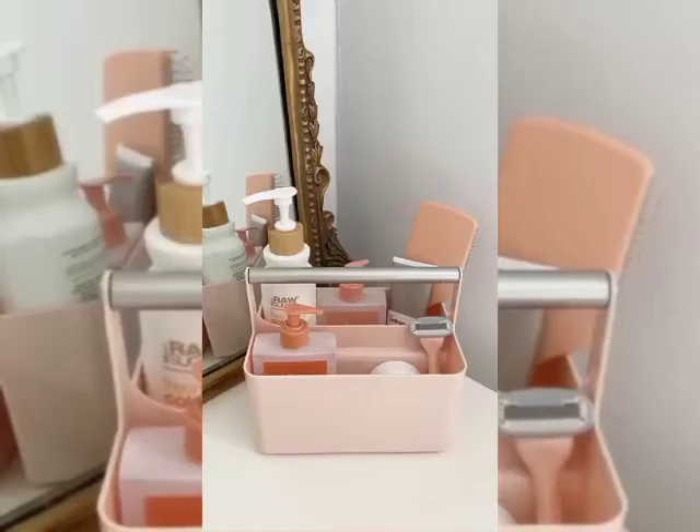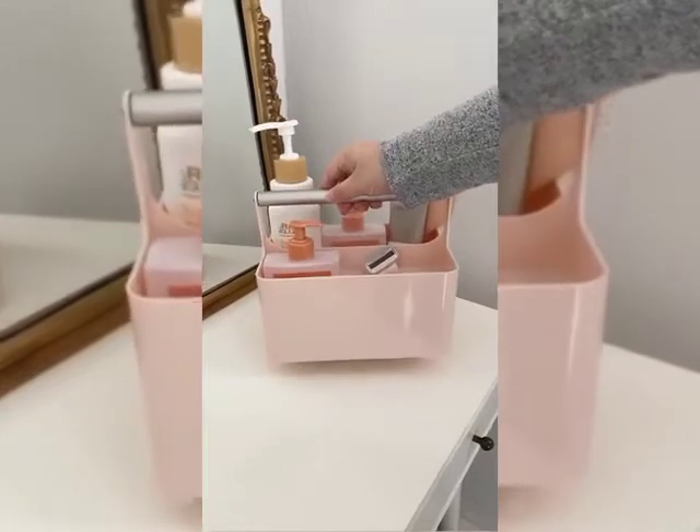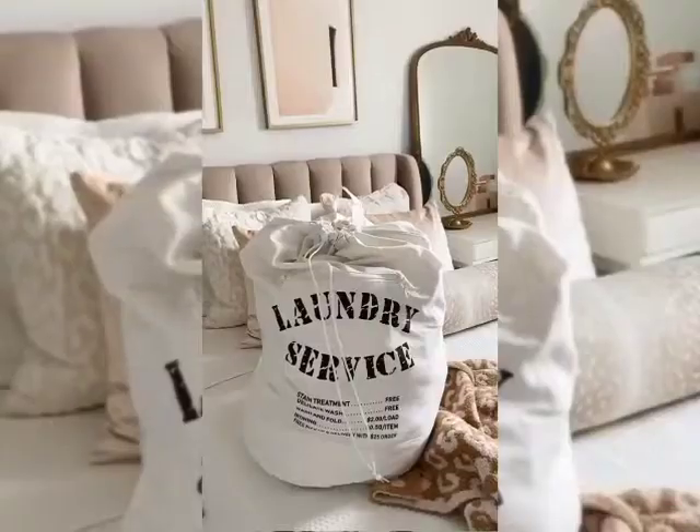College dorm must-haves from Amazon. First up is this bath caddy. Whether you're using a communal bathroom or sharing one with roommates, you'll want a place for all of your toiletries. Next up is this laundry bag that you can actually wear as a backpack, making it really easy to carry to the laundry room.